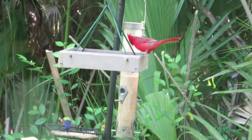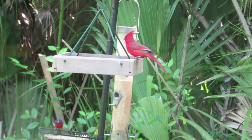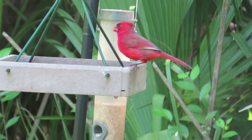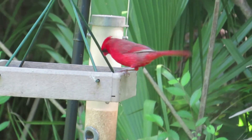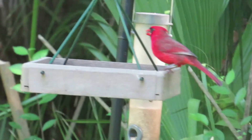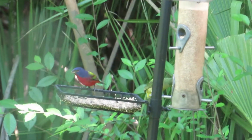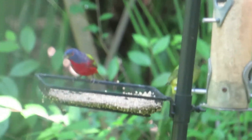Quý vị thấy con chim quý Painted Bunting đã xuất hiện và luôn cả một con chim cardinal có màu đỏ tươi. Here you see the Painted Bunting and a red cardinal.